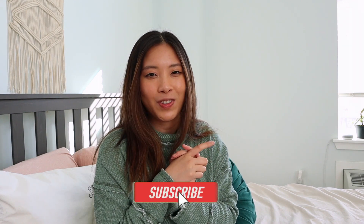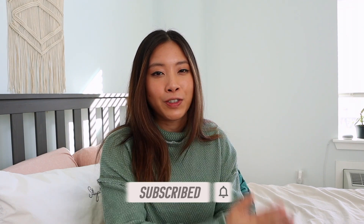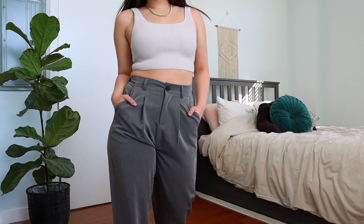But before we do, please do subscribe down below to Lazy Sundays. I do a lot of these styling tip videos and fashion outfit videos, so definitely subscribe down below to my channel. And yeah, let's get this video started. The first pair of wide leg pants are these grey trousers from YesStyle.